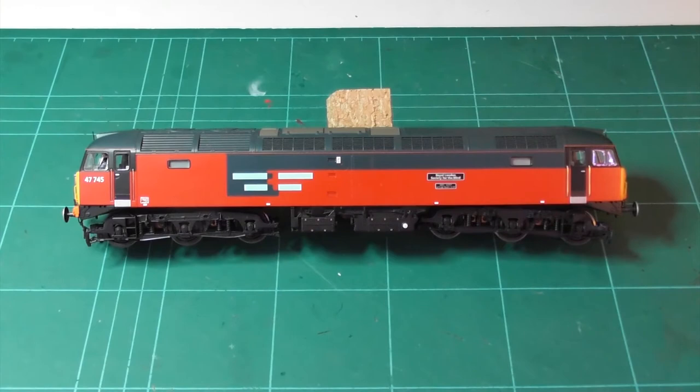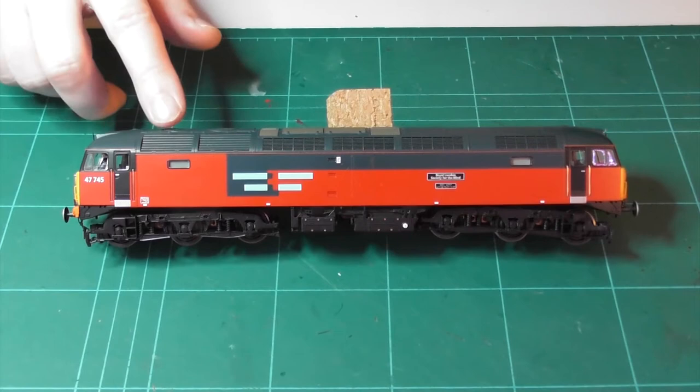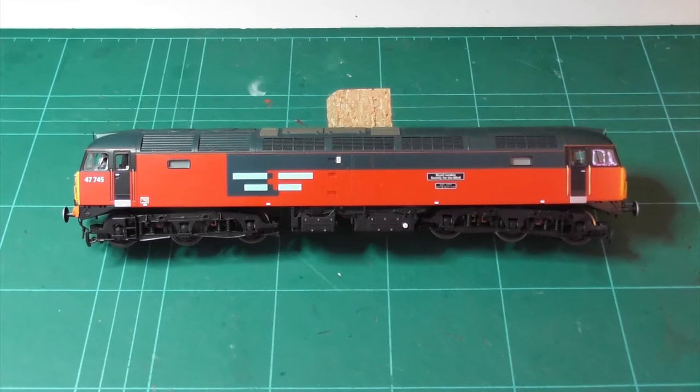Hello there, and welcome to UK Diesel and Electric Railway Modelling. I'm going to renumber this Bachmann Class 47 in Rail Express Systems livery that I got last year. In this video I'll be giving a short history of the Class 47/7s, a review of the detailed differences found on Class 47s, and show how it applies to this modelling project.